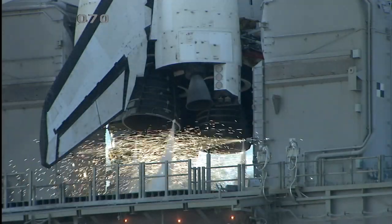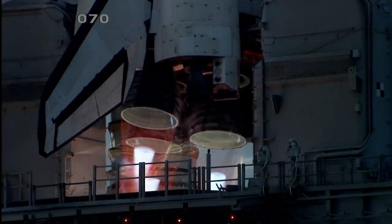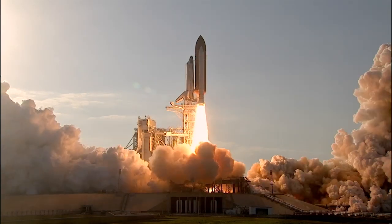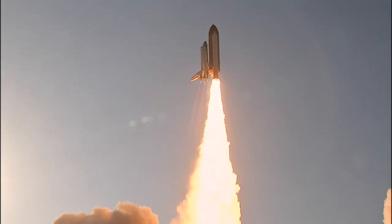Go for main engine start. We have main engine start. Two, one — booster ignition and the final liftoff of Discovery, a tribute to the dedication, hard work and pride of America's Space Shuttle team.